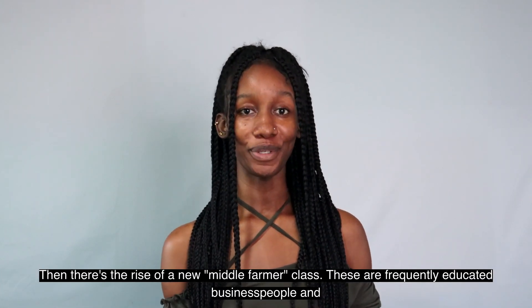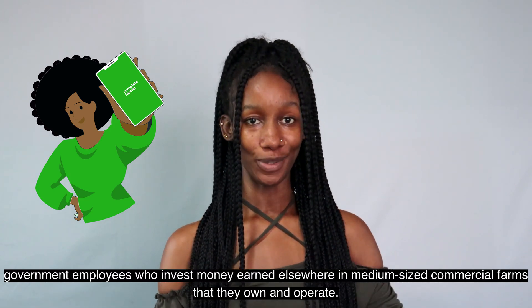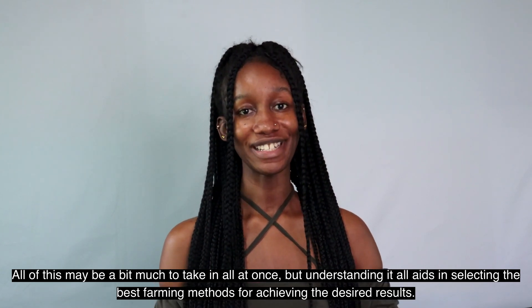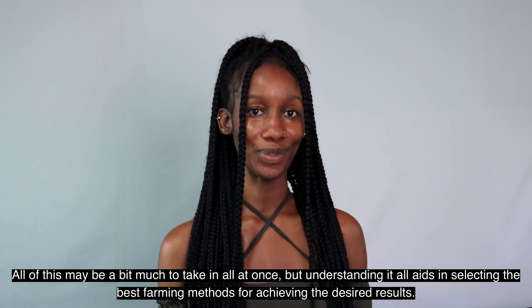Then there's the rise of the new middle farmer class — frequently educated business people and government employees who invest money earned elsewhere in medium-sized commercial farms that they own and operate. Understanding all of this aids in selecting the best farming method for achieving the desired results.